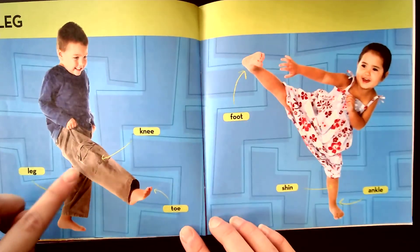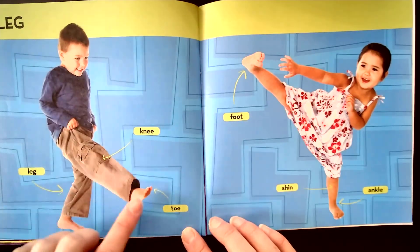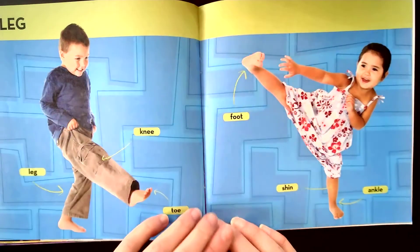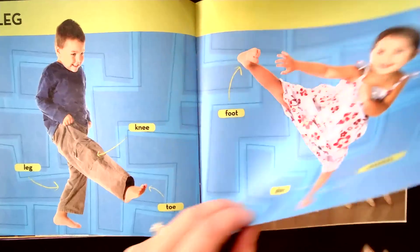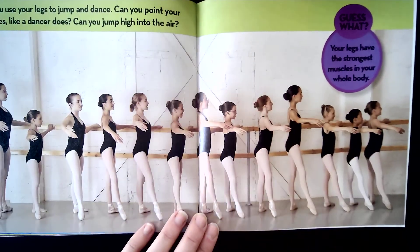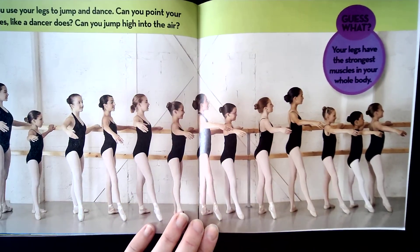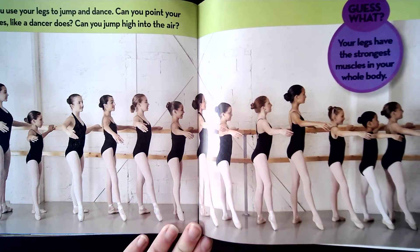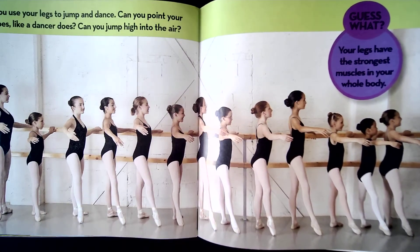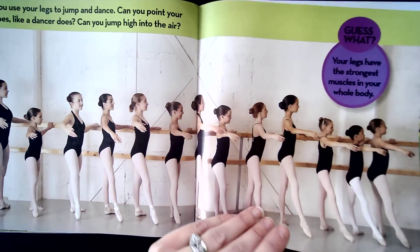Legs. You've got your legs, knee, toes, foot, shin, and ankle. You use your legs to jump and dance. Can you point your toes like a dancer does? Look at their pointed toes. Can you jump high into the air? Guess what? Your legs have the strongest muscles in your whole body.